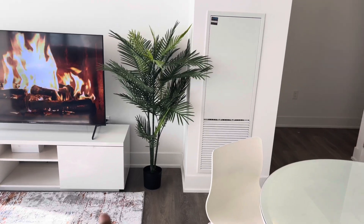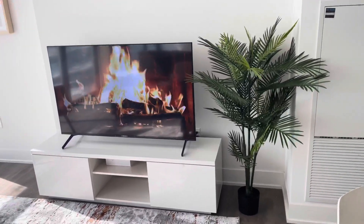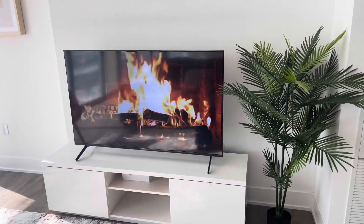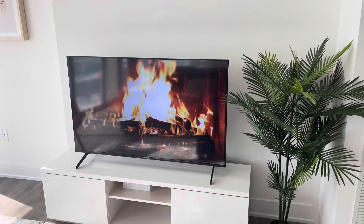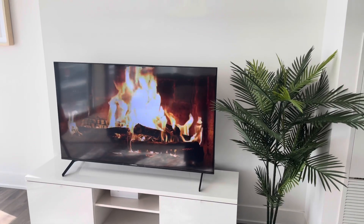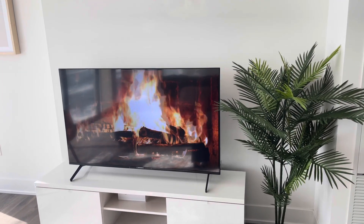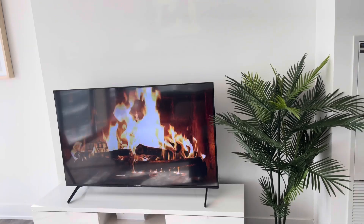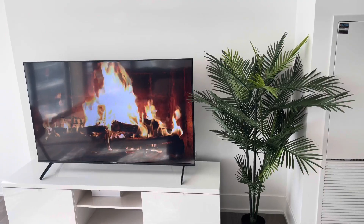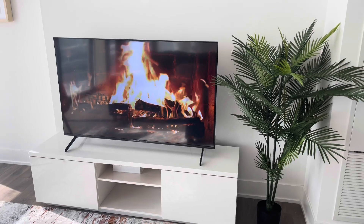I love the TV — I think it's 55 inches. It's Sony, but we purchased it from Leon's furniture store for $1,000. The TV stand we got from IKEA.